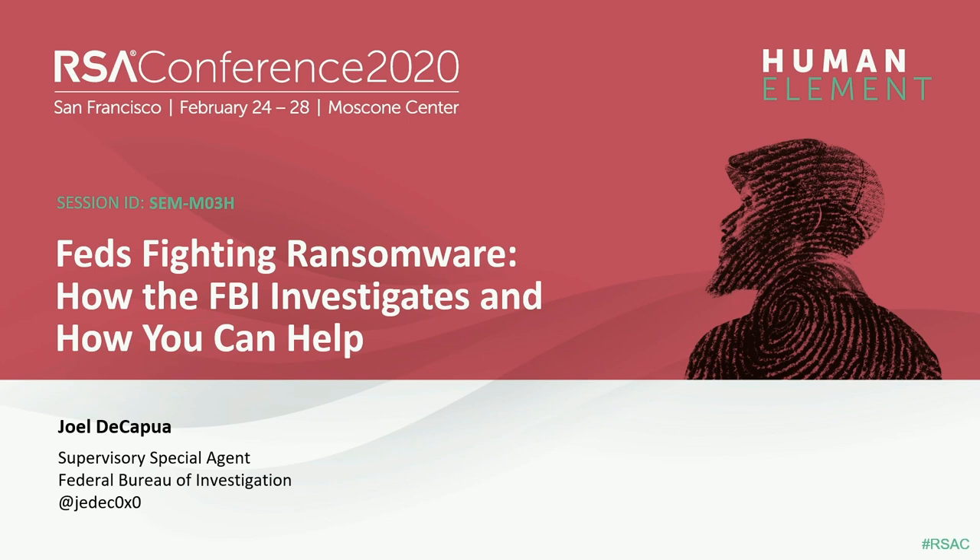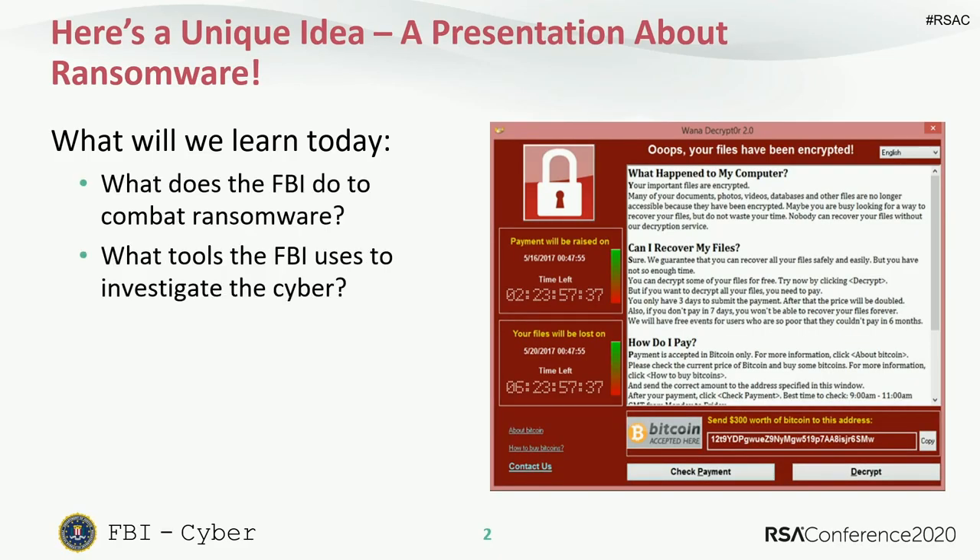Today I want to talk about something completely unique, which is ransomware. I have 30 minutes to teach you what a win looks like for the FBI in terms of ransomware, what tools we use to investigate ransomware, and also ways that you can help us join the fight.